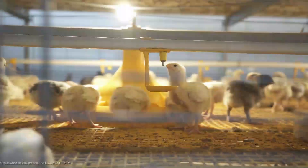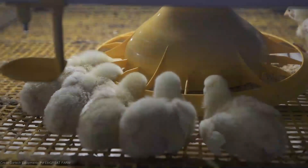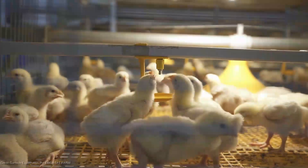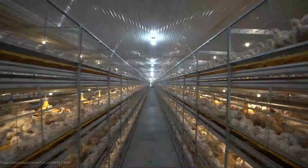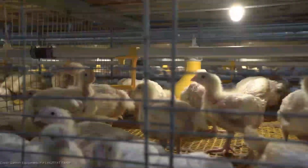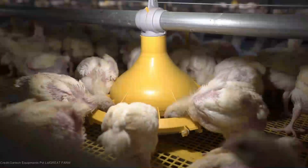And here's the icing on the cake: vertical farming for poultry production is a sustainability champion. By minimizing the need for vast amounts of land, water, and energy, we're making significant strides towards a greener future. Less waste, fewer emissions, and more efficient resource utilization — all thanks to this incredible technology.